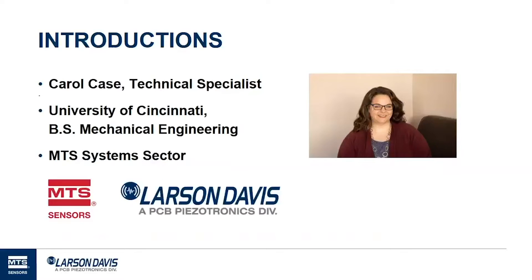I'd like to start by just giving you a bit of background about myself. My name is Carol Case. I'm a Technical Specialist at MTS Systems Sector. For those of you who might not be aware, Larson Davis has been a part of MTS Systems Sector since 2016. I have been with the company for just over two years and I have a Bachelor of Science degree in Mechanical Engineering from the University of Cincinnati.